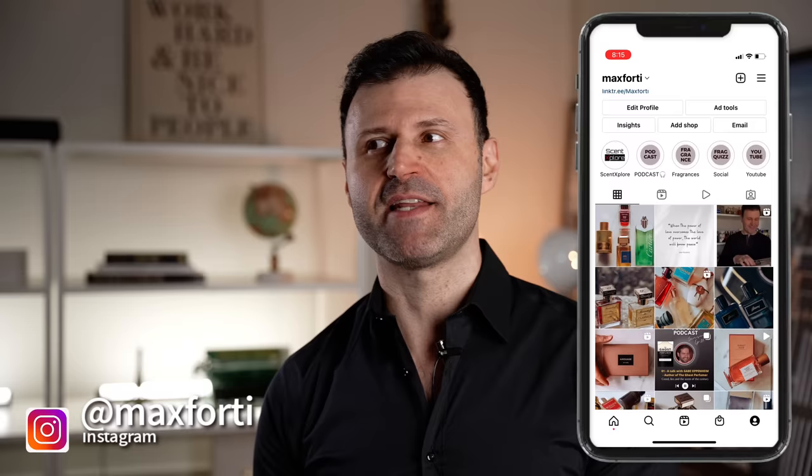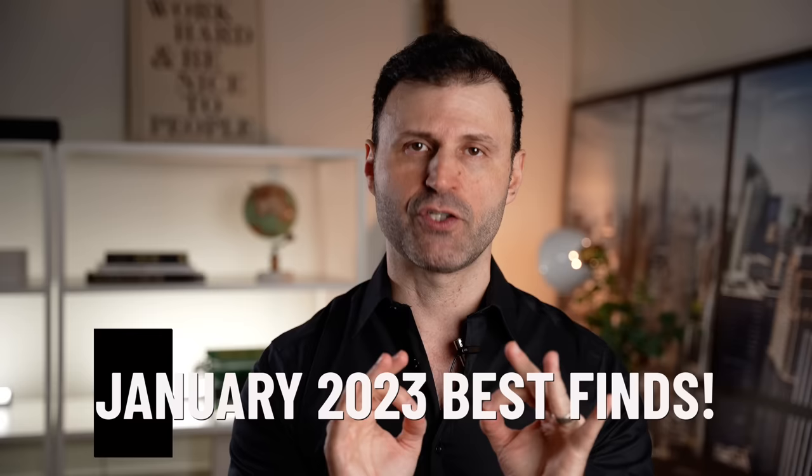What is going on everyone, Max here. I got a great video for you today — we're talking about the five top discoveries that yours truly made in January of 2023. I've tried a lot of fragrances and the five I'm about to share with you are absolutely stunning gems. If you love to learn about new things that are up and coming, or fragrances that are statement-making, this video is for you. We do this every year, and at the end of the year I'll share the top discoveries and best releases, so let's get into it.